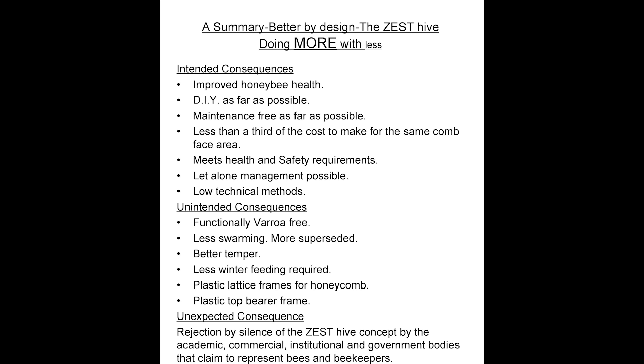Unintended consequences of the Zest Hive are that it is functionally varroa-free. This was discovered by a lady Zest owner who refused to treat for it until it occurred — it did not occur. The best analysis as to why is that the warm, dry yet humid internal environment of a Zest Hive allows the bees to hatch earlier, giving the varroa mites less time to mature in the bee pupa cells, causing them to die back exponentially with lower than replacement numbers. It is already known that they do not like humidity from a flawed laboratory test. There is less swarming and more superseding — why leave a perfectly sensible colony space that can be expanded and contracted by the beekeeper as the bees need to vary over the season?